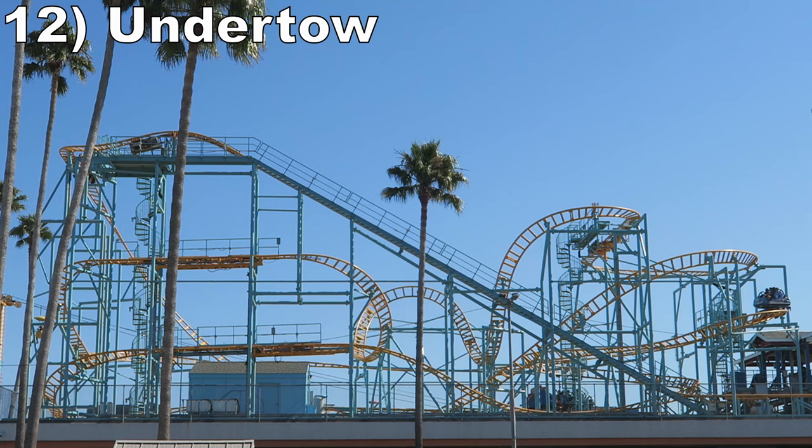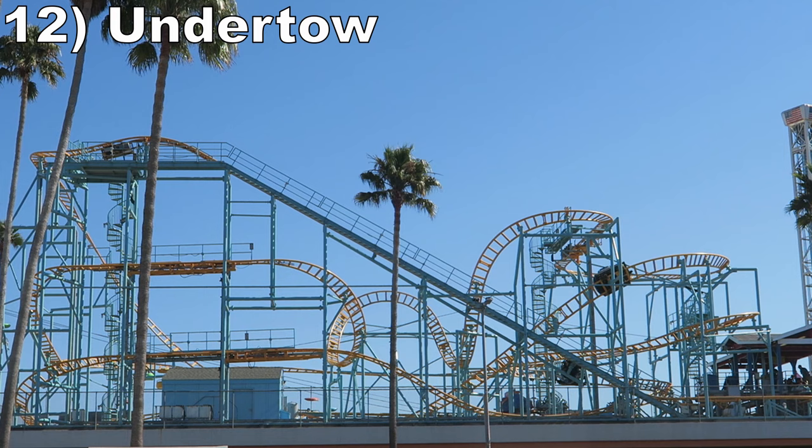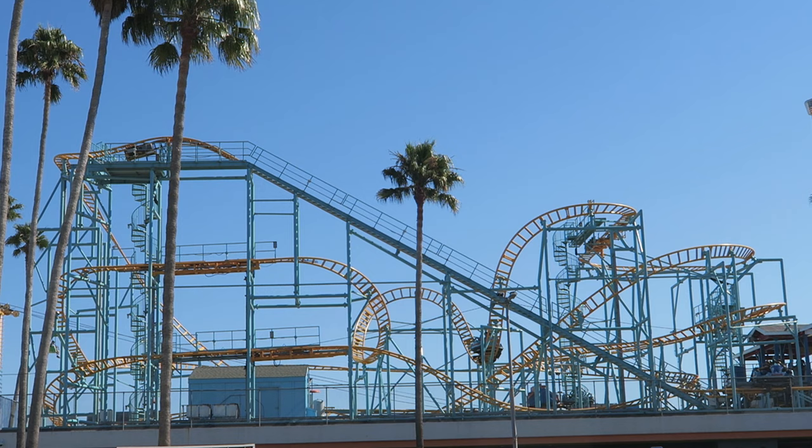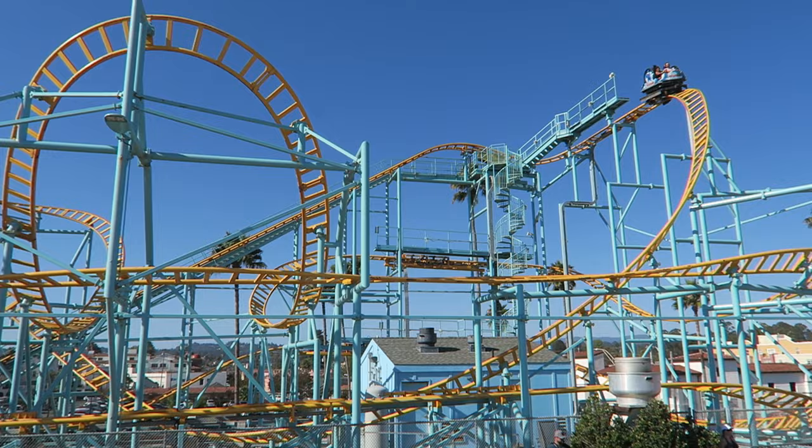#12 Undertow - This Mauer spinning coaster features the familiar SC2000 layout. On the bright side, this one offers some good views of the boardwalk. On the downside, this one has several trim brakes that kill the ride's speed and spinning. So while this isn't as intense as the others, it still has its moments — namely, the first drop if you go down backwards and the sideways stall on the horseshoe turn.